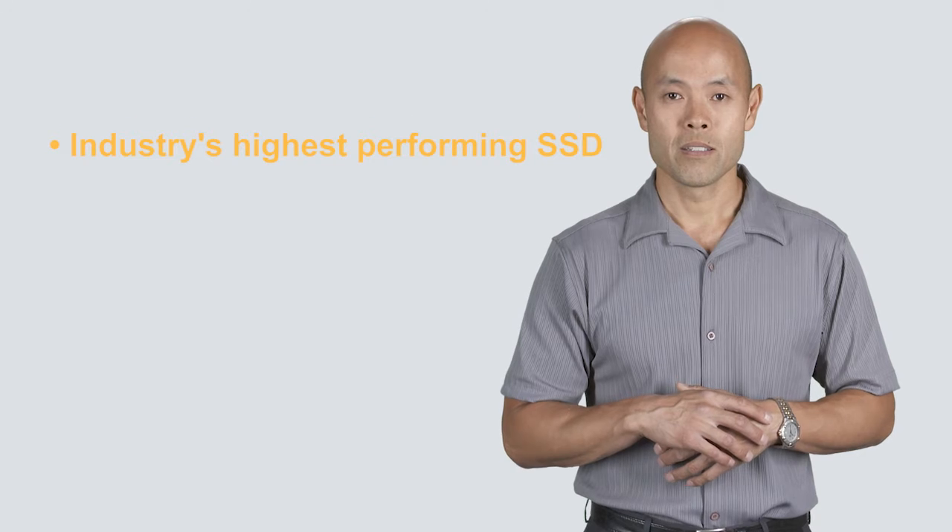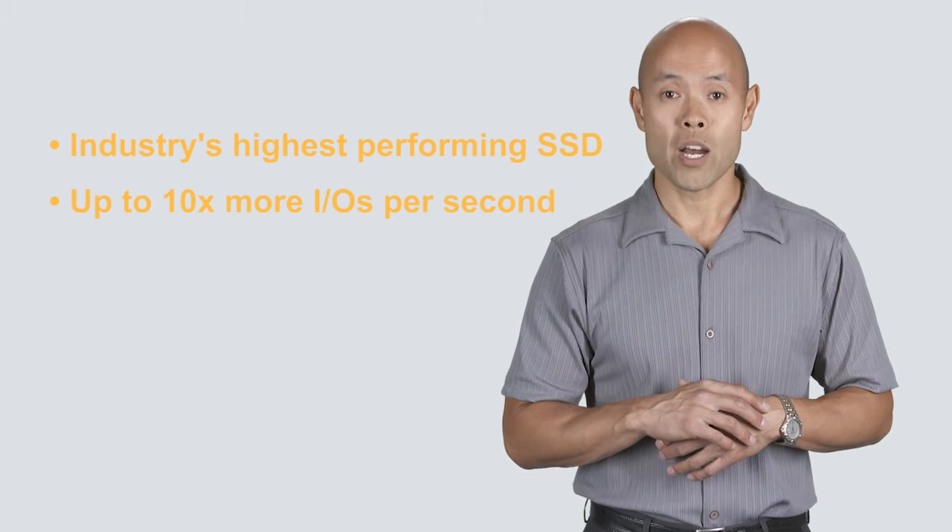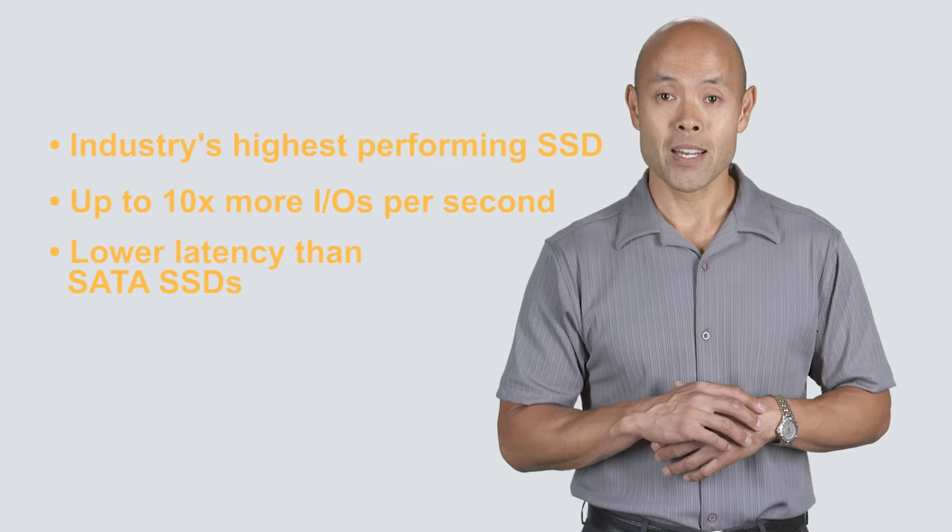PCIe SSDs based on PMC's FlashTech NVMe controllers are the industry's highest performing SSDs, delivering up to 10 times more IOs per second and much lower latency than SATA SSDs. But this new approach has had challenges with system robustness and scalability, which have slowed PCIe flash deployments.